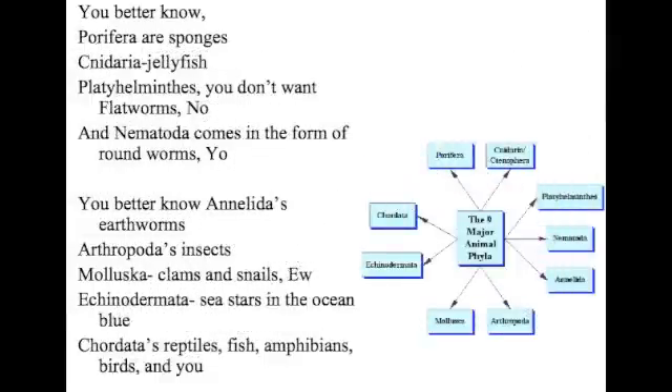Porifera — sponges. Cnidaria — jellyfish — you better never touch them. Platyhelminthes — she don't want flatworms. No. And nematodes come in the form of roundworms — you better know. And Annelida — earthworms. Arthropods. Insects. Mollusca — clams and snails. Echinodermata — stars in the ocean. Or Chordata — reptiles, fish, amphibians, birds in you.